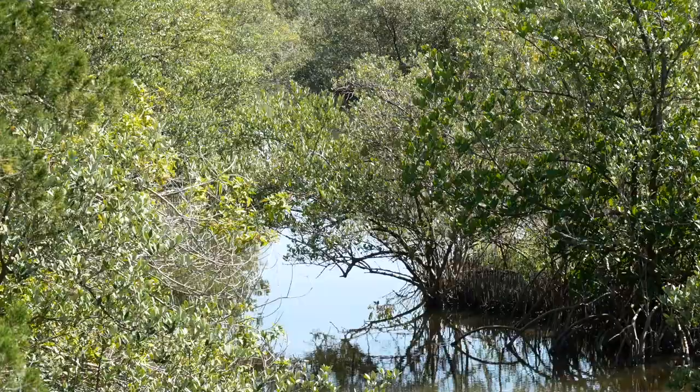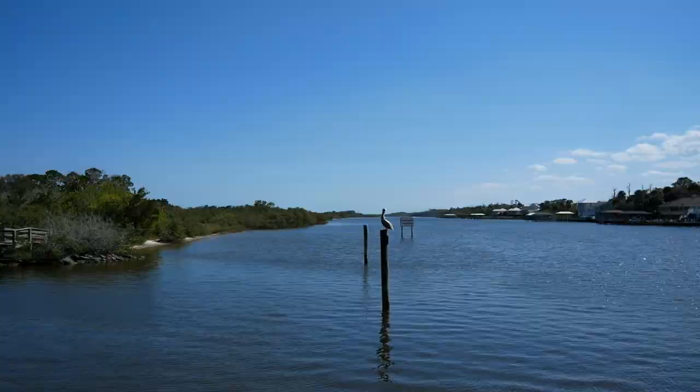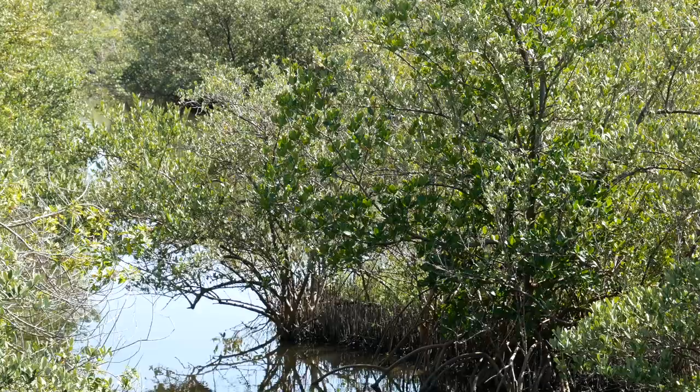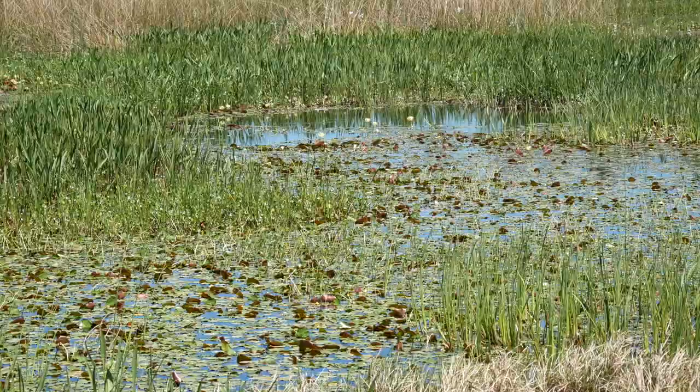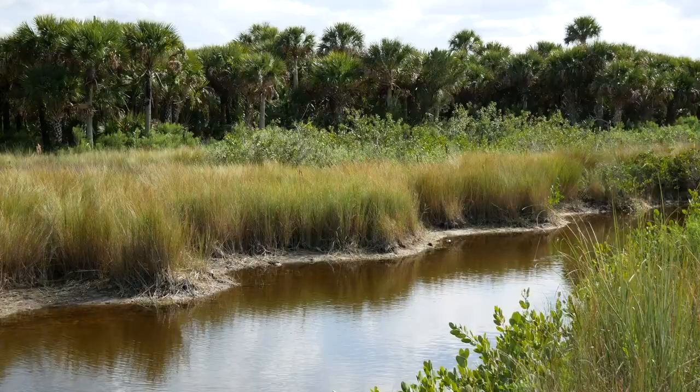Some wetlands are always flooded, others are only for a short time. In this sense, wetlands can be viewed as transitional areas between dry uplands and aquatic systems such as lakes, rivers, or oceans. There are two main types of wetlands: saltwater wetlands and freshwater wetlands. Within those two categories are swamps and marshes. A swamp contains trees and shrubs, while a marsh is filled with grasses and soft-stemmed plants.